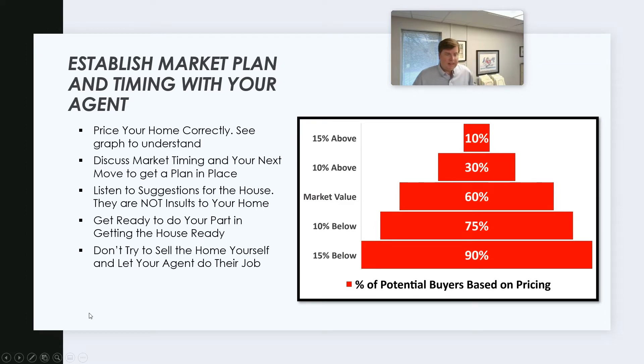Establishing a market plan and timing with your agent is very important. The biggest thing: price your home correctly. We live in a time of seller's market where all your neighbors are telling you how much your house has gone up, and we don't want to leave money on the table. But if you look at this graph, when you start overpricing your property, the amount of potential buyers goes way down — even 10% overpriced is cut in half. And if you go 50% above, it's reduced down to just 10% of the buyer pool.